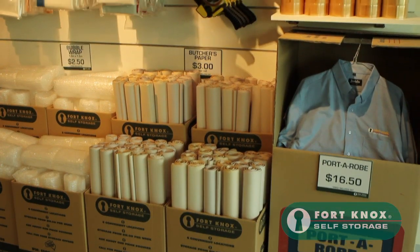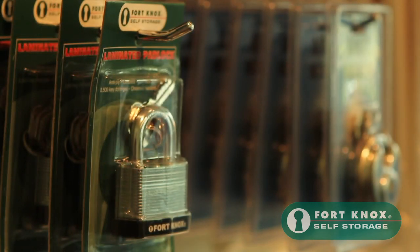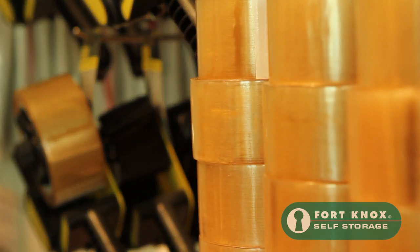We sell a wide range of packing and moving supplies at wholesale prices, so make sure that Fort Knox Alphington is your first stop when you're planning a move or if you need to pack some valuable items.